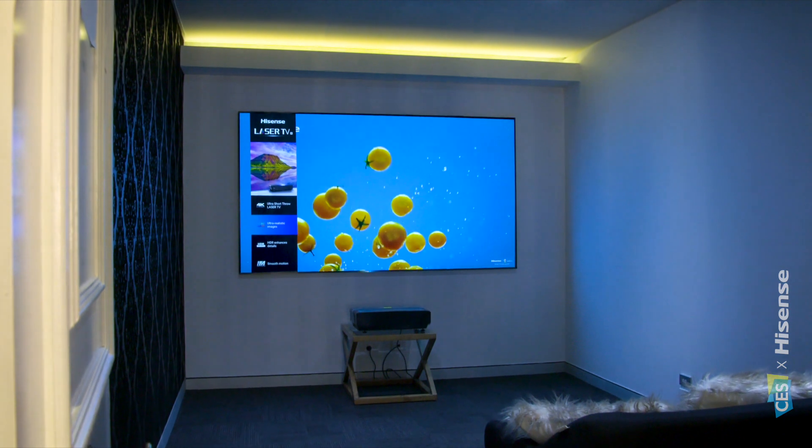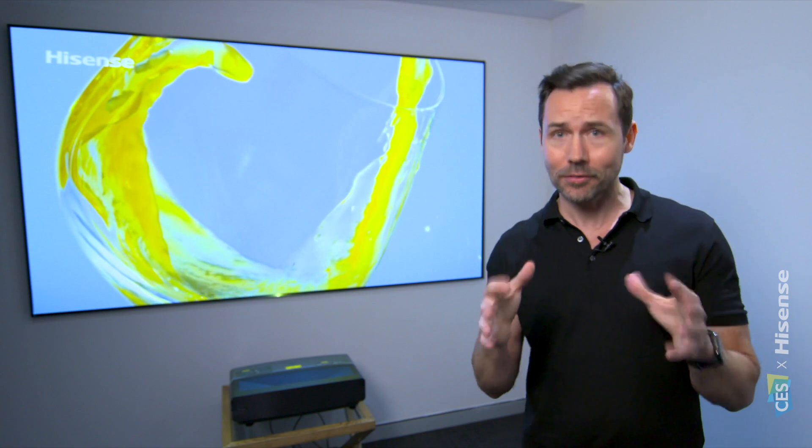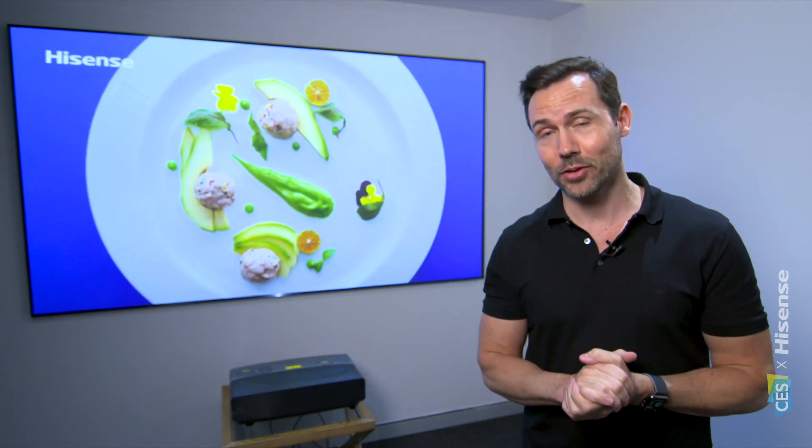It's one of my favorites because of that image quality, the huge screen size, and they're brighter as well. So definitely keep an eye out for it when you're shopping for a TV this year.